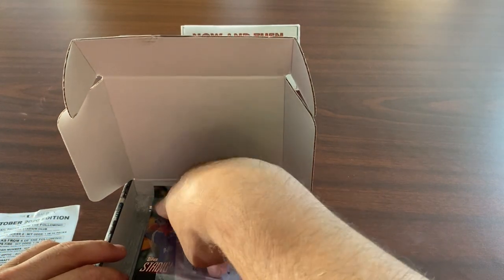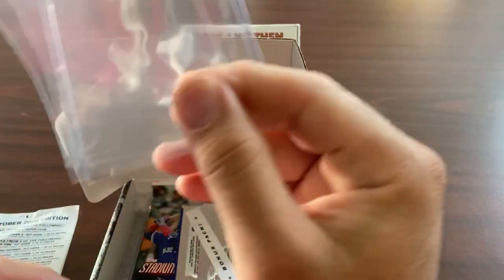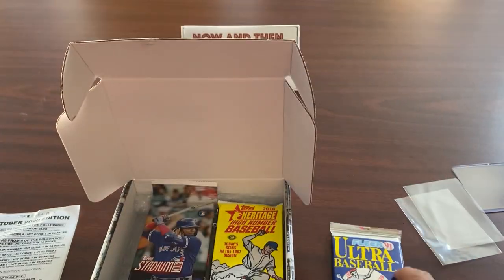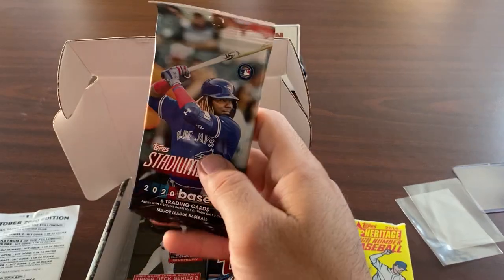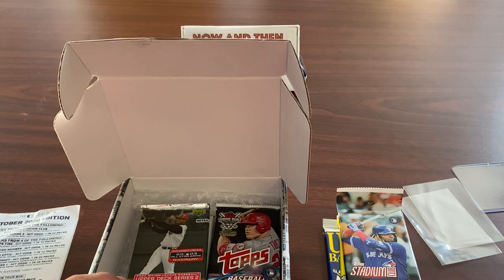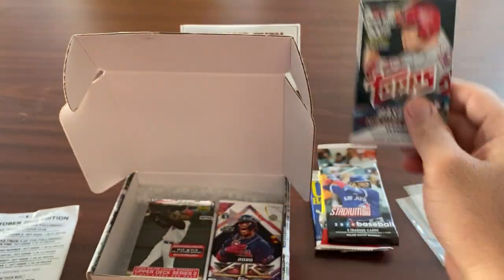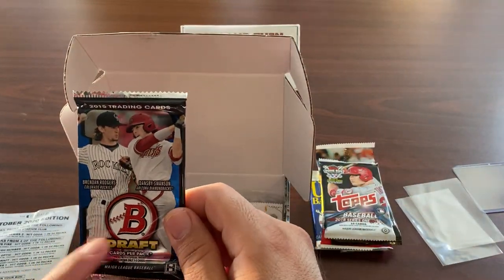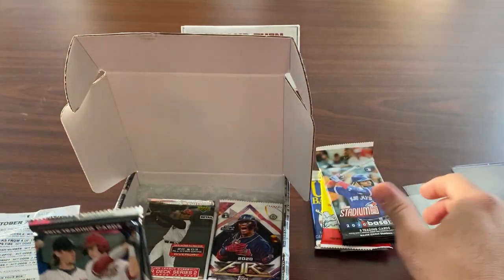I'm going to be doing some videos with my nephews too — they're getting into the hobby. First things first, we got a top loader and a couple penny sleeves. Not too bad. We got a bonus pack — Fleer '91. We got a 2016 Heritage High Number, a 2020 Stadium Club (the photography is always good), a 2018 Topps, and a Bowman Draft hobby pack. Also a retail pack — not bad.